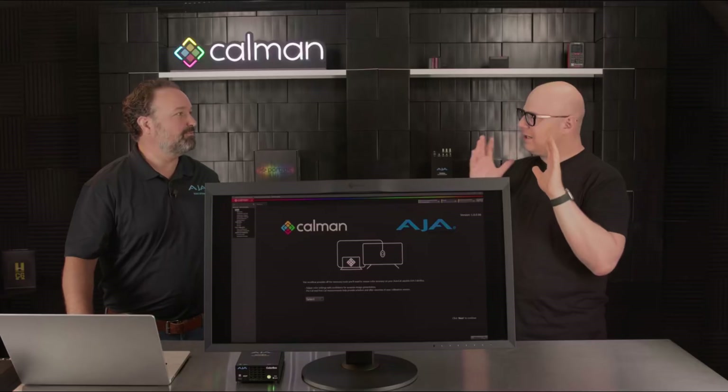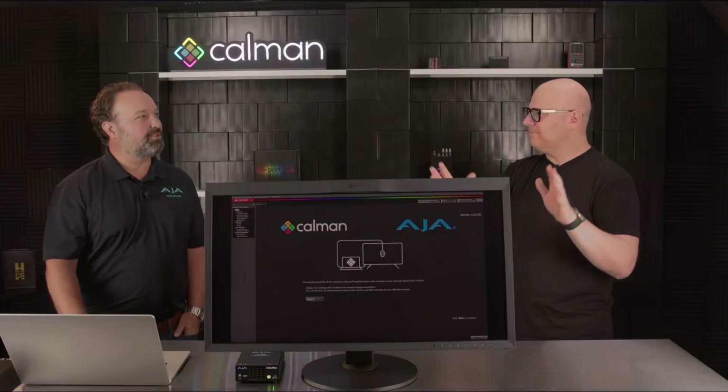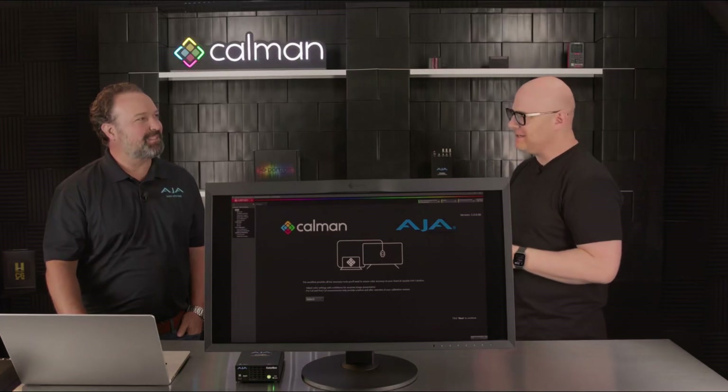With CalMAN you can have a BT.709 calibration, a DCI calibration, a BT.2020 calibration — all stored as presets — and then quickly switch between them through the web user interface, without having to worry about which 1D LUT goes with the 3D LUT. It's just a simple preset you load for the different calibration you're looking for, because that preset stores the entire pipeline as you saved it.